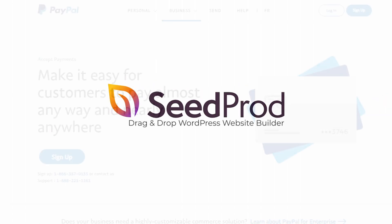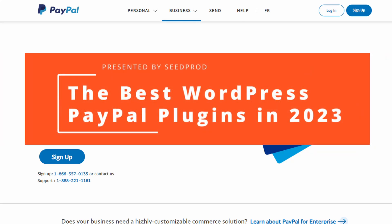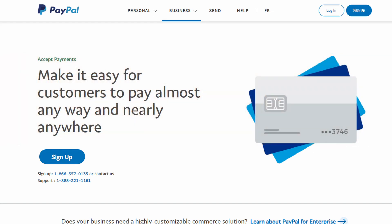PayPal is a popular solution for website owners to accept online payments. It integrates with WordPress and works seamlessly with popular e-commerce platforms, including the WooCommerce plugin, to help you offer flexible payment options on your online store. In this video, we'll share the best WordPress PayPal plugins for your WordPress website.